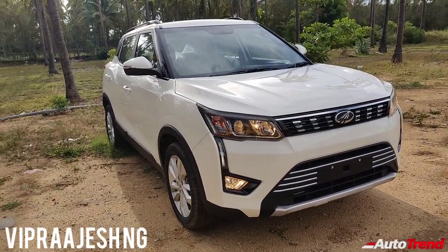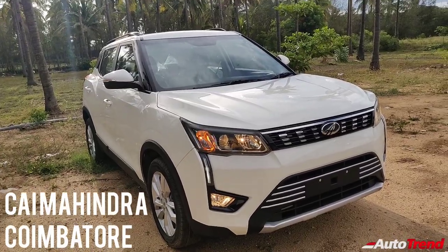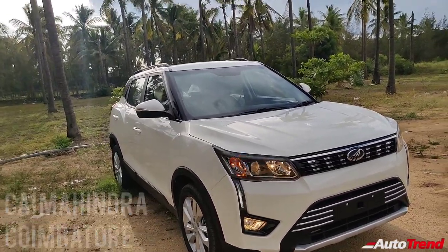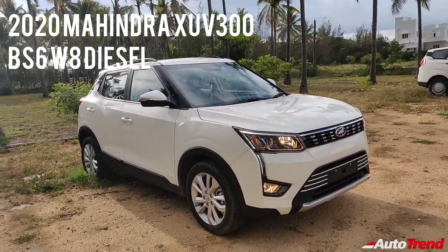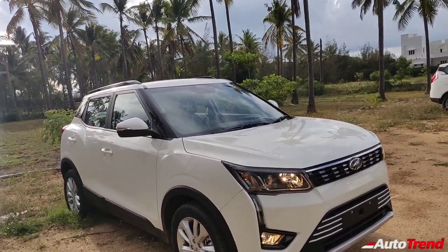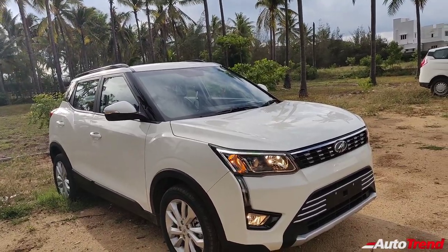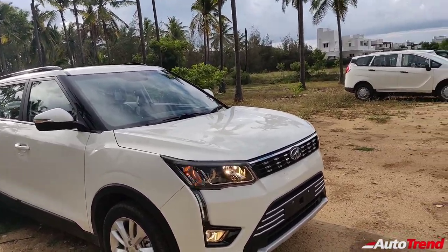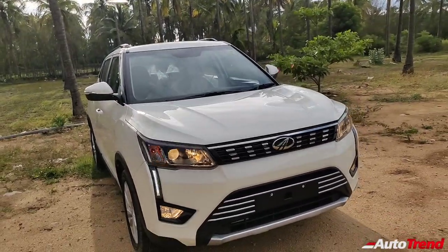Hello everyone, welcome back to AutoTrend TV. I am Yvi Prajesh again from CAI Mahindra Car Showrooms Yard today. I am here with the BS6 compliant Mahindra XUV300 Compact SUV in its mid-spec W8 variant. This W8 variant is the best-selling variant of the Mahindra XUV300 Compact SUV, and the XUV300 itself is currently the best-selling Mahindra in India today.